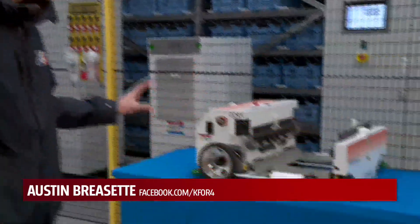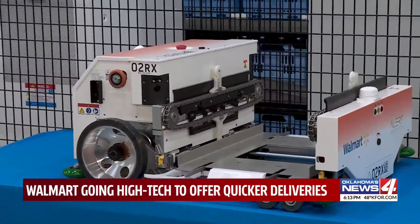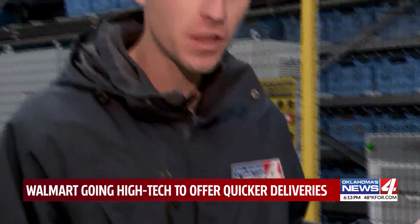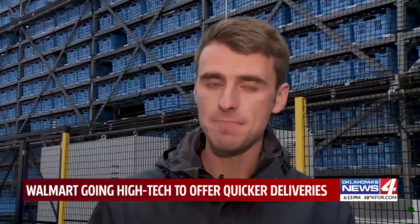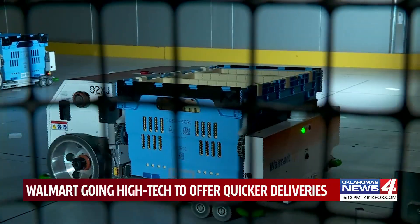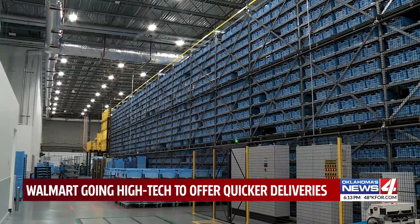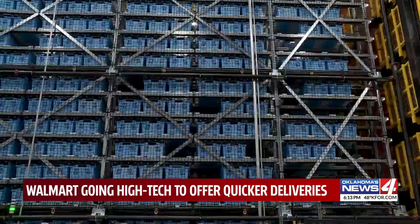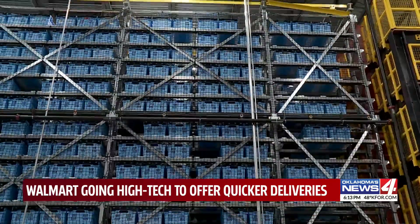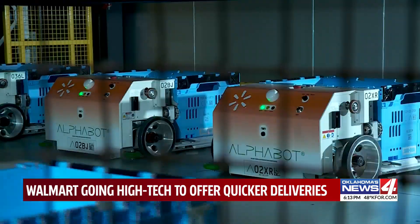This is one of 90 robots roaming around within this six-story structure at the new Walmart Market Fulfillment Center. They fulfill about 550 orders per day with the goal of more orders in less time. Think of it as a six-story vending machine, all inside a 35,000-square-foot facility attached to the Walmart Supercenter in Mustang. The Market Fulfillment Center, or MFC, is the only fully operational one in the Sooner State, and one of just a handful across the entire country.